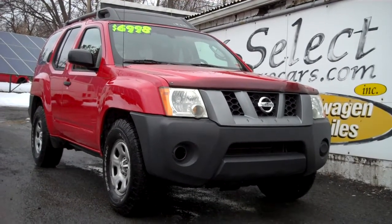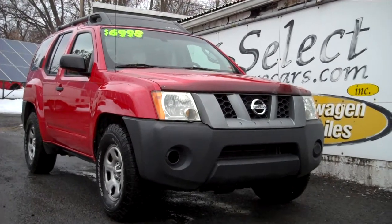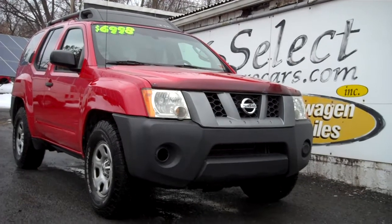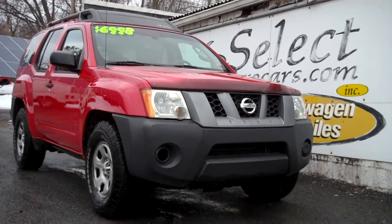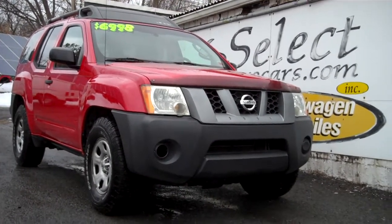Those with serious credit problems may need a third down, maybe more. Those with excellent credit may be approved with nothing down. And even those with credit problems, we may get you approved at better terms. You're all welcome to apply right on our website, selecteurocars.com. Seven days a week, 39 years — come and enjoy. Thank you.